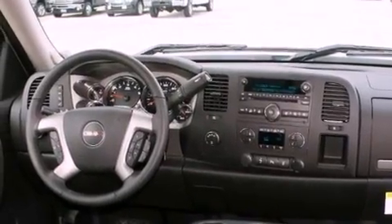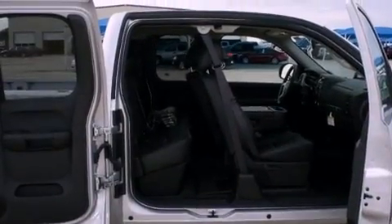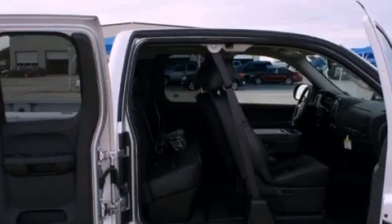Fold-down rear seats, and power-adjustable gas and brake pedals enable you to change their height and distance to fit your body rather than you fit to their positions.